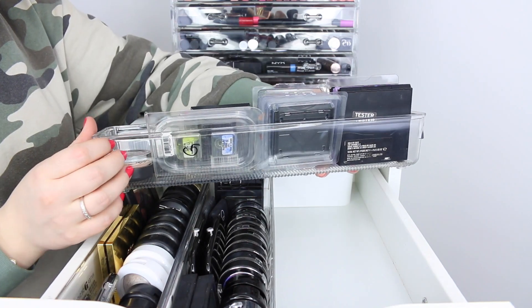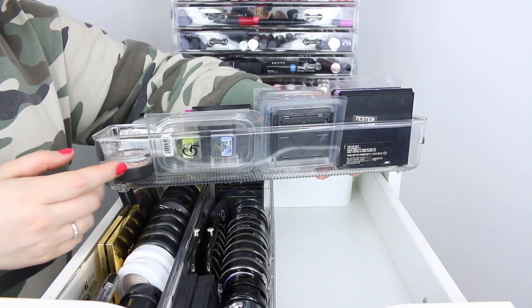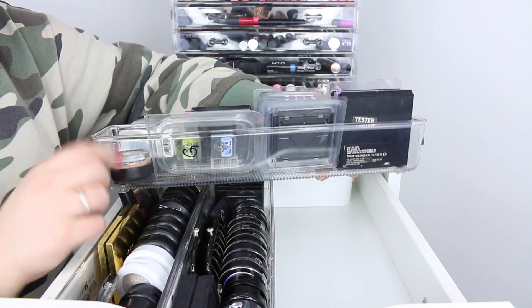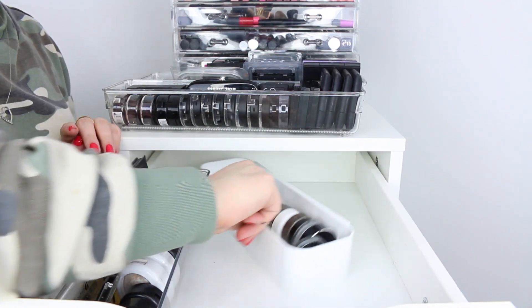These clear acrylic cases I got from the At Home store — I believe you can shop online but I had to travel to Aurora, Illinois to get mine. Back here behind these plastic cases I do have this case here.